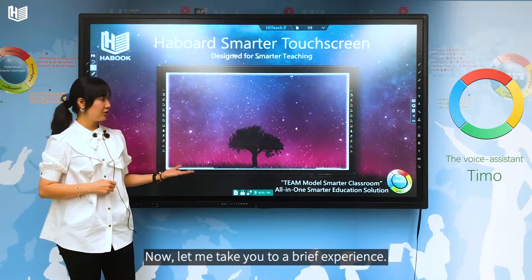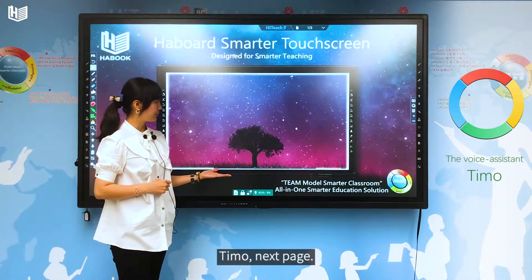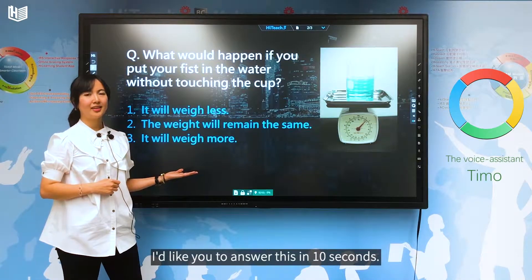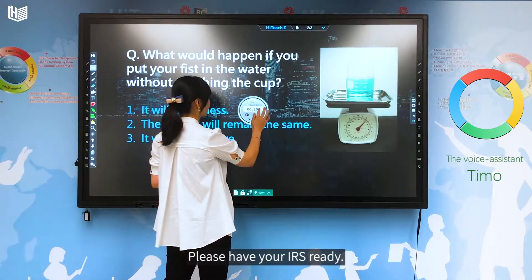Now, let me take you to a brief experience. Timo, next page. I'd like you to answer this in 10 seconds. Timo, timer.